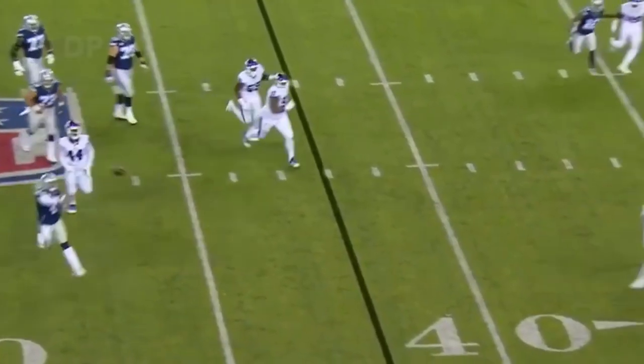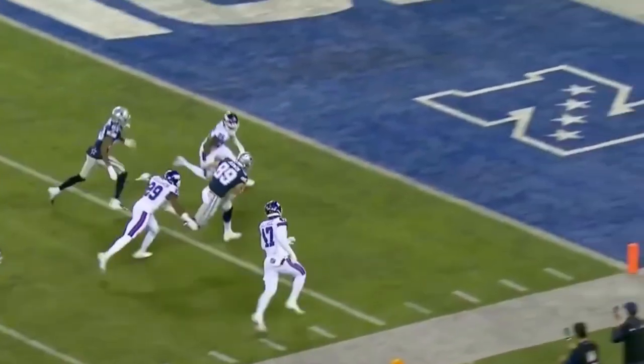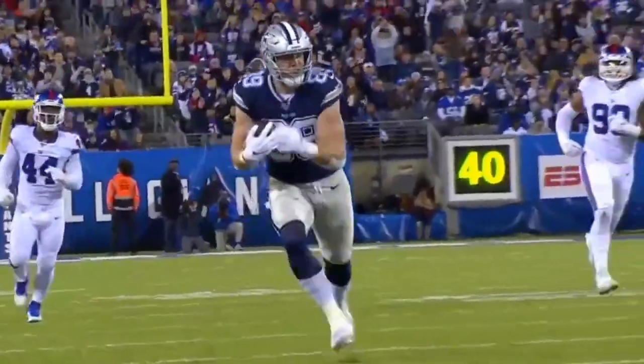Able to get away from the pressure, direct traffic, and in stride, go to Blake Jarwin — and Jarwin takes it all the way in!